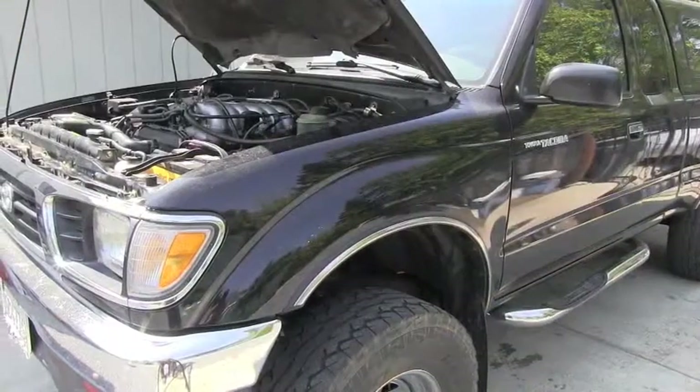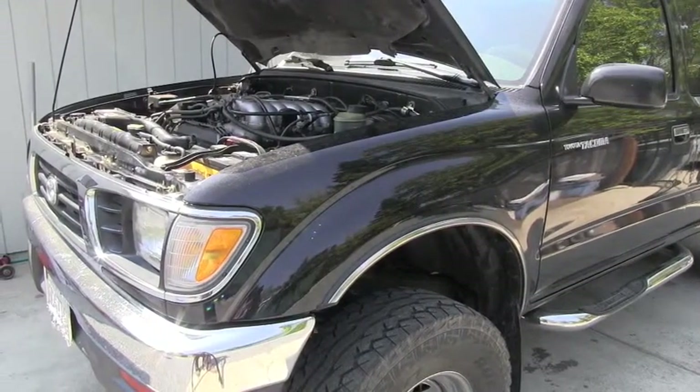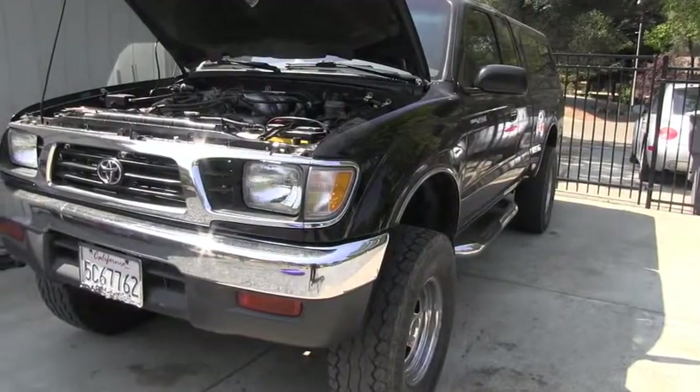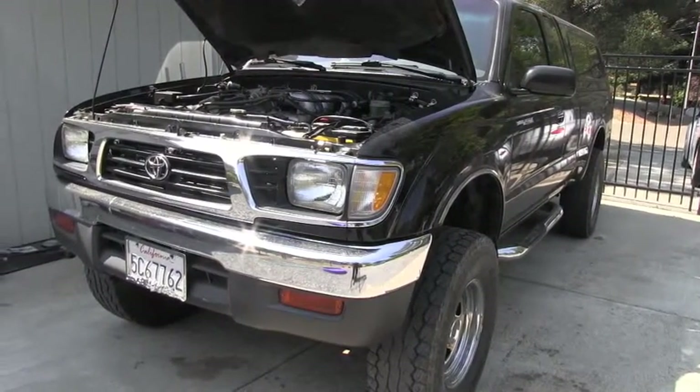There is a chance that the catalytic converter is becoming clogged, and therefore the vehicle lacks power. So let's go and see together how we can check the exhaust back pressure on this truck.